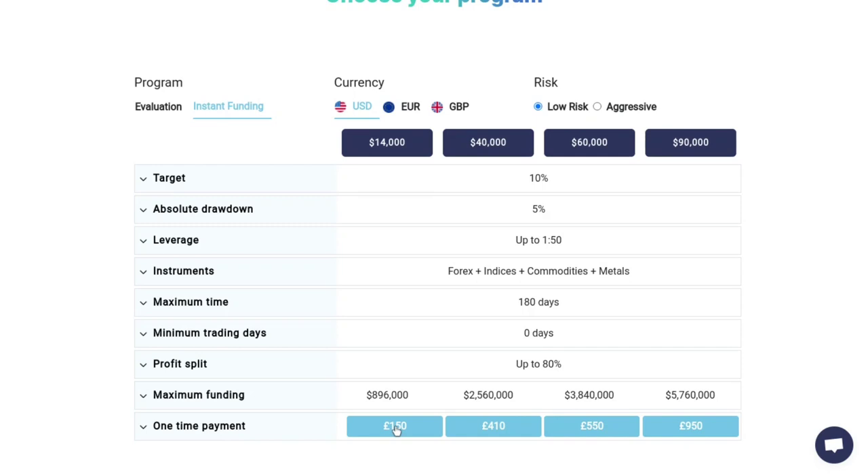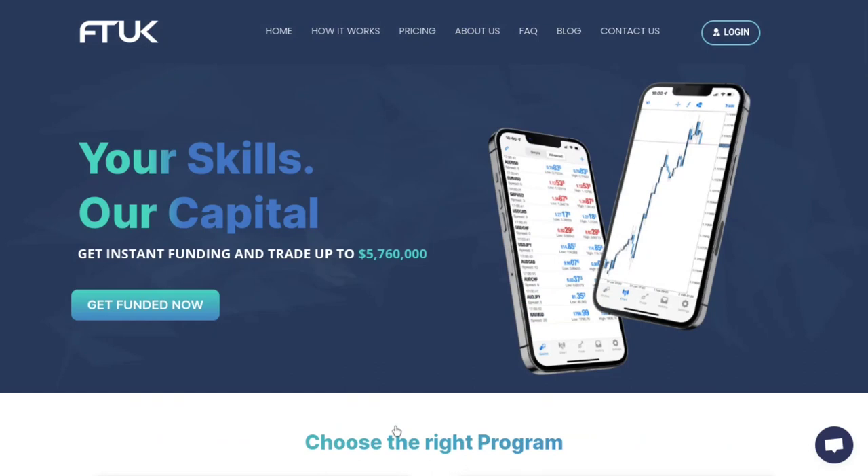The FTUK plan costs about 150 pounds, which is around $185 US — could be a little different depending on when you're watching this. In terms of where FTUK stands, it's really similar. MyForexFunds started back in 2020 and FTUK started in 2021, so they're both fairly new and both have really good ratings. I thought I'd compare these two and see where they stand.